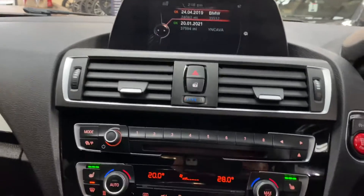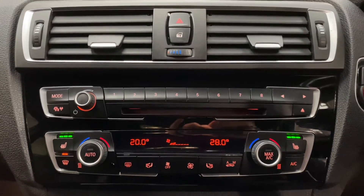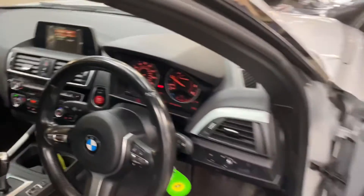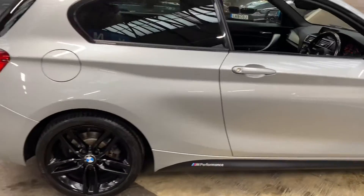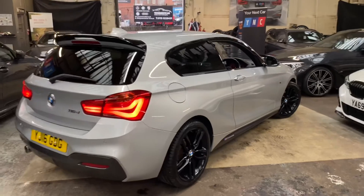So that's a look around this very nice 116D M Sport three-door hatch. It also has dual climate control — didn't want to forget to mention that. If you'd like to know more, including prices and finance options, do click on the link in the description. Thank you for watching and take care, goodbye.